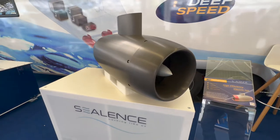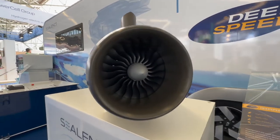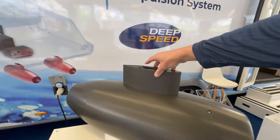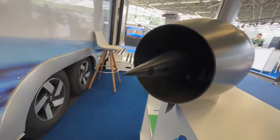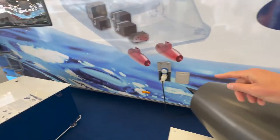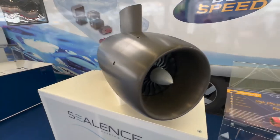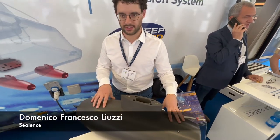We're standing in front of Sea Lance, an Italian company that manufactures water jets shaped and based off an airplane turbine. The jet drive is based on an aircraft turbine — you can see the fan blades inside resemble a jet turbine. The system mounts on an out-drive for directional control and can do reverse thrust. A regular propeller is about 50% efficient, whereas this jet turbine is actually 70% efficient.